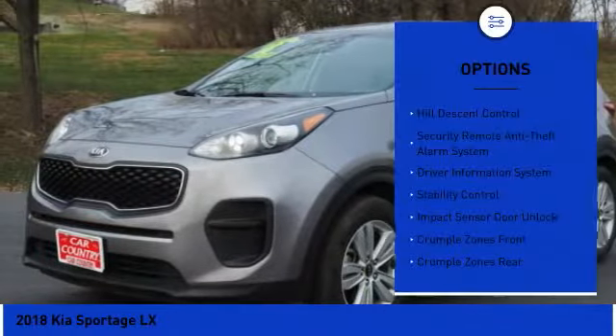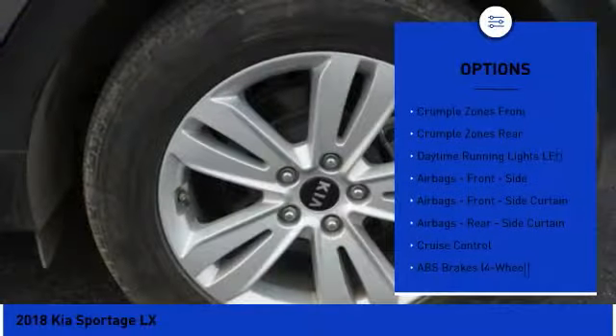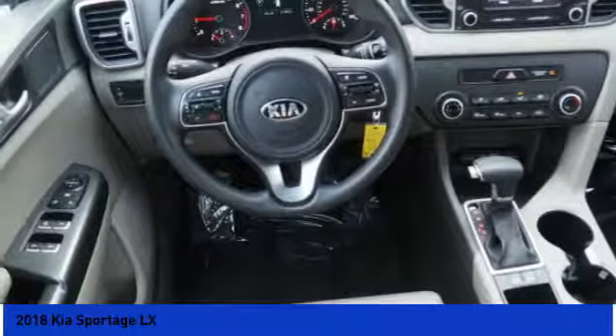Here are some of this vehicle's great options: traction control, stability control, power steering, cruise control, power brakes, clock, power windows, trip computer, child safety locks, trip odometer.